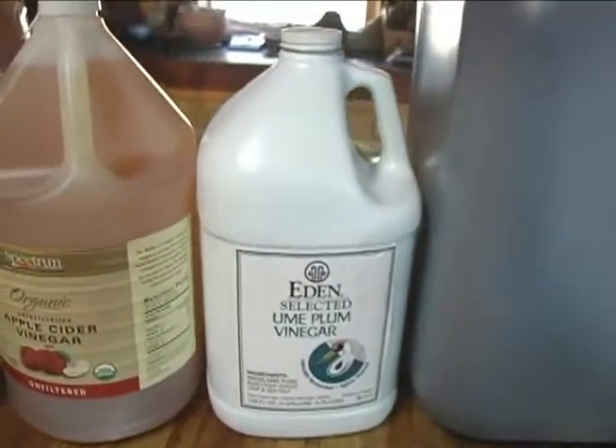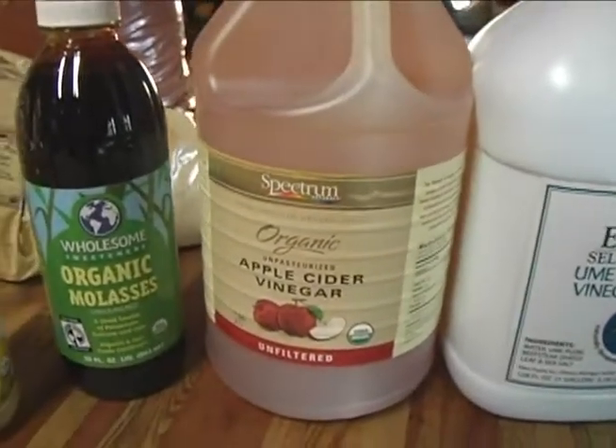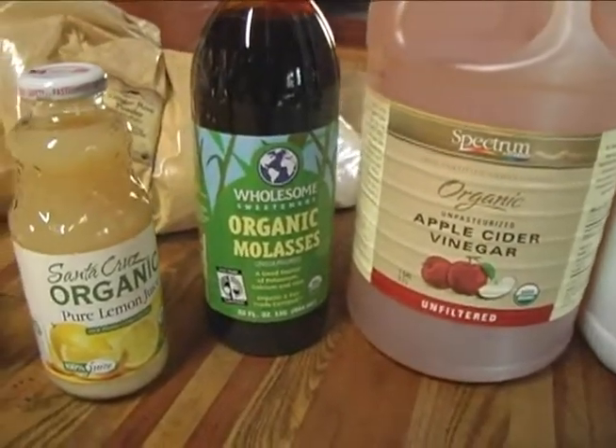Raised Polish Fire is made with 10 ingredients. Nine of the 10 ingredients are certified organic, and they include organic shoyu, organic apple cider vinegar, organic molasses, organic lemon juice, and ume plum vinegar. Raised Polish Fire also has five organic herbs.